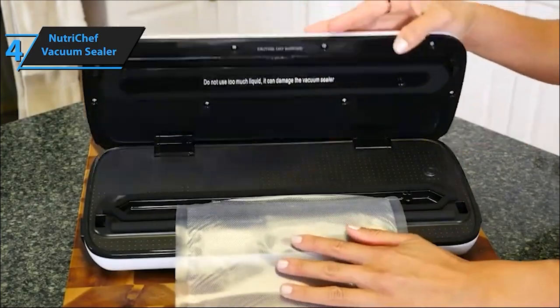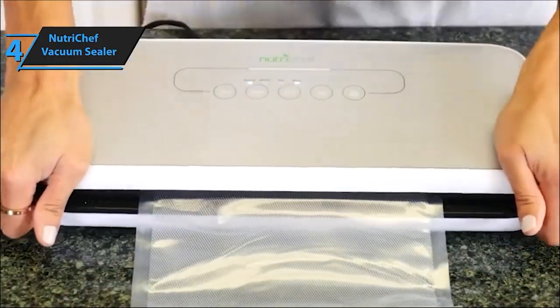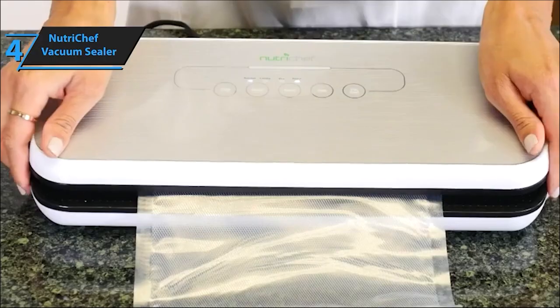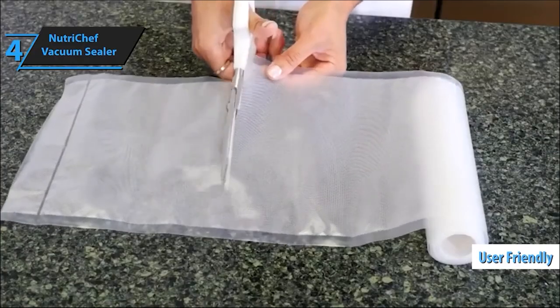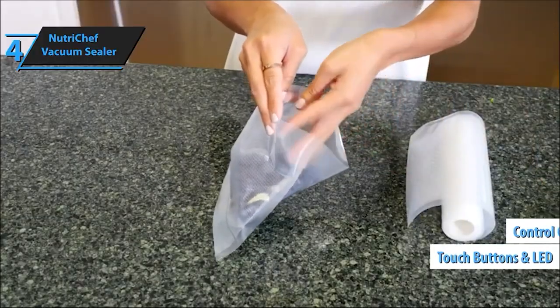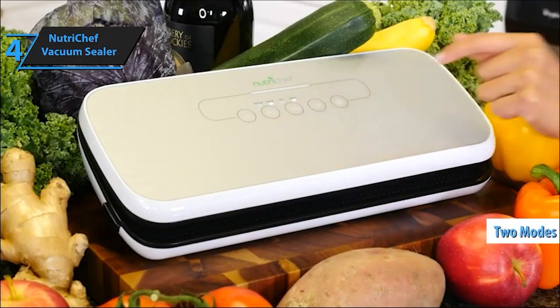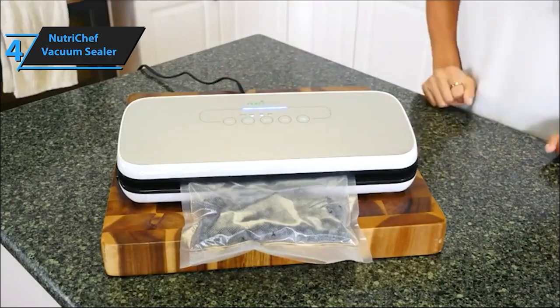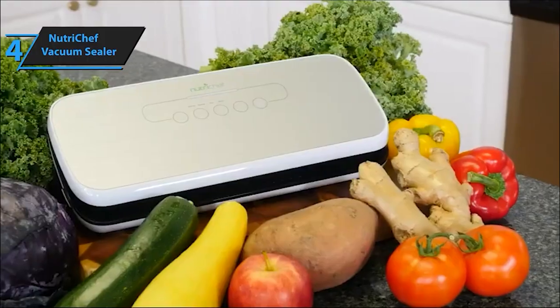When you get this sealer, it's a complete package. Alongside the machine, you'll receive essential accessories: a wine stopper cork, five medium vacuum bags, and an extra-long vacuum bag roll — everything you need for your cooking journey. This multi-use food preservation system isn't just for home cooks; it's ideal for professionals too. Seal meals, meats, veggies, fruits, and more, preserving flavor, texture, and nutrients while extending food life.